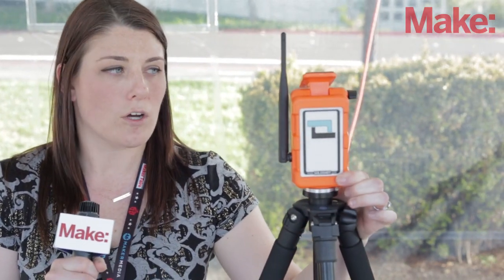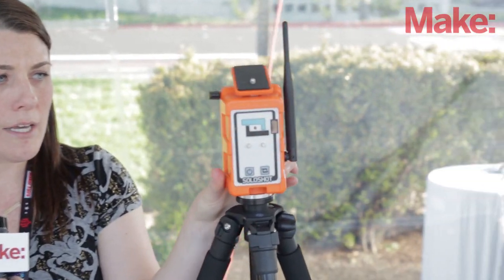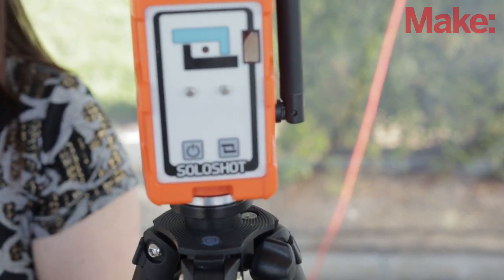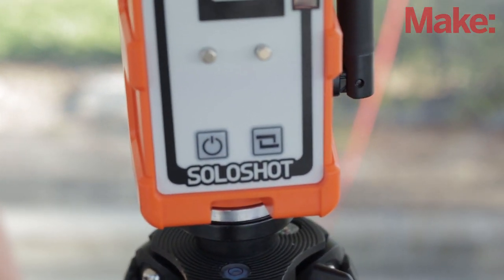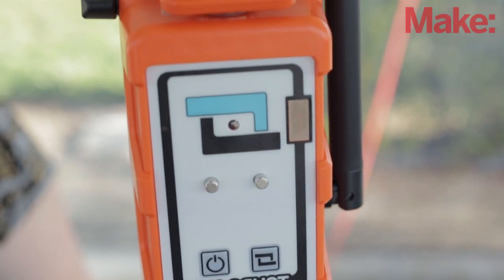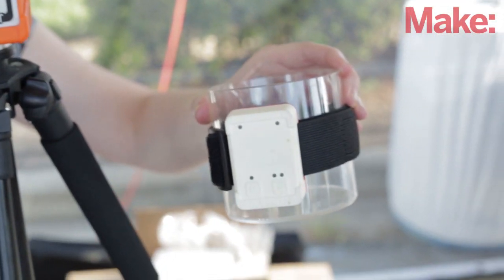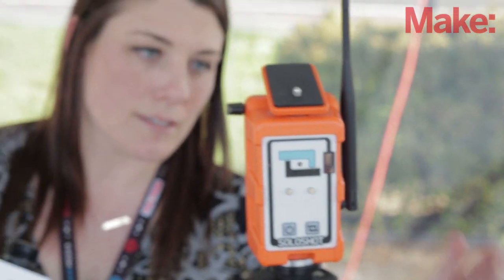This one is called the Solo Shot — I'll turn it around here. This was created by a couple of surfers who wanted to find a way that they wouldn't have to ask people to videotape them from the sand. So they created this: you set it up on the sand, attach a camera to it, put this armband on your arm, and this piece communicates with the armband and will follow you from up to 2,000 feet away, so the camera follows you.